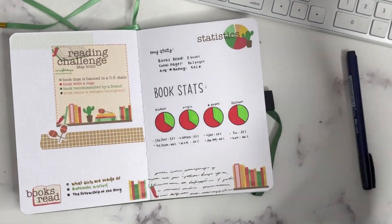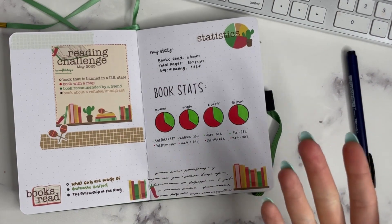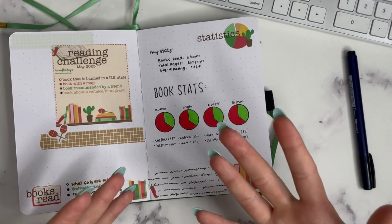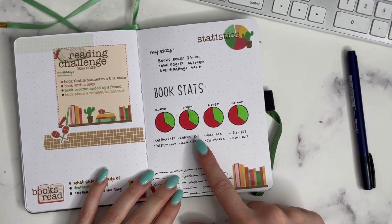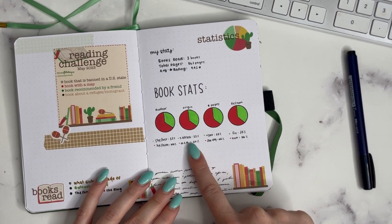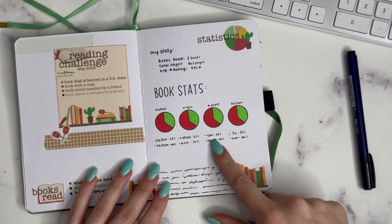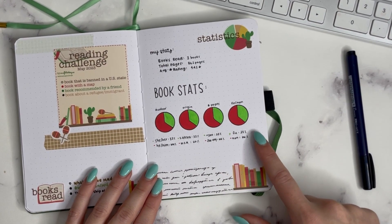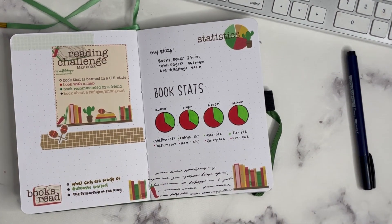For my book stats: 66–67% were he/him and 33% were she/her identifying authors, at least from what I'm able to tell. By origin, 33% were from South Africa and 66% were from the U.S. By number of pages, 33% were less than 300 pages and 66% were between 300 and 500. And 33% was fiction while 66% was non-fiction.